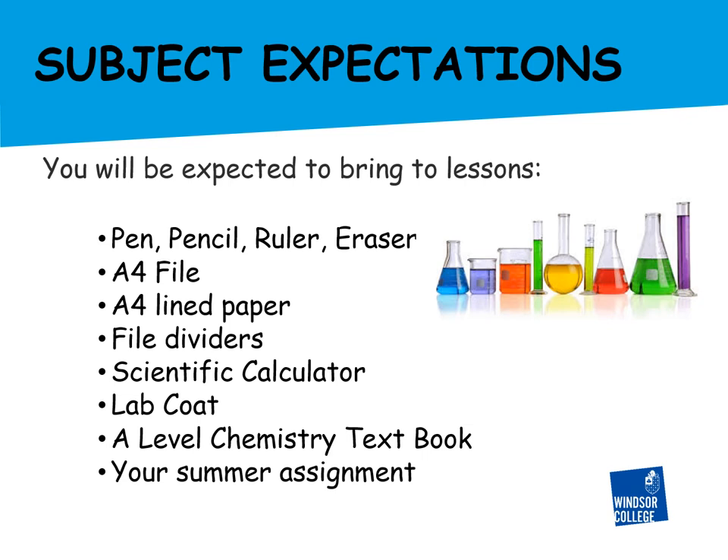You will also be required to turn up with a scientific calculator and your chemistry textbook for every class, and at the first class bring your summer assignment work along with you.